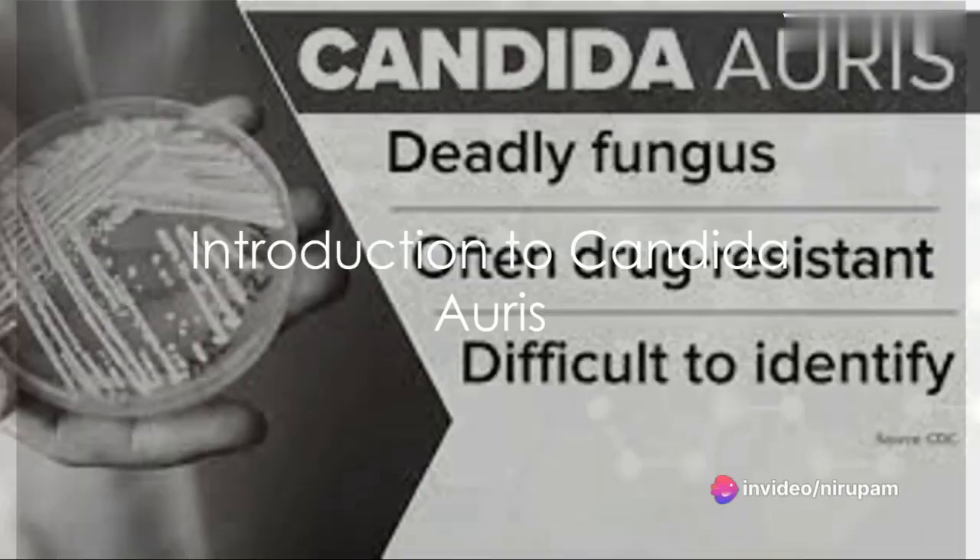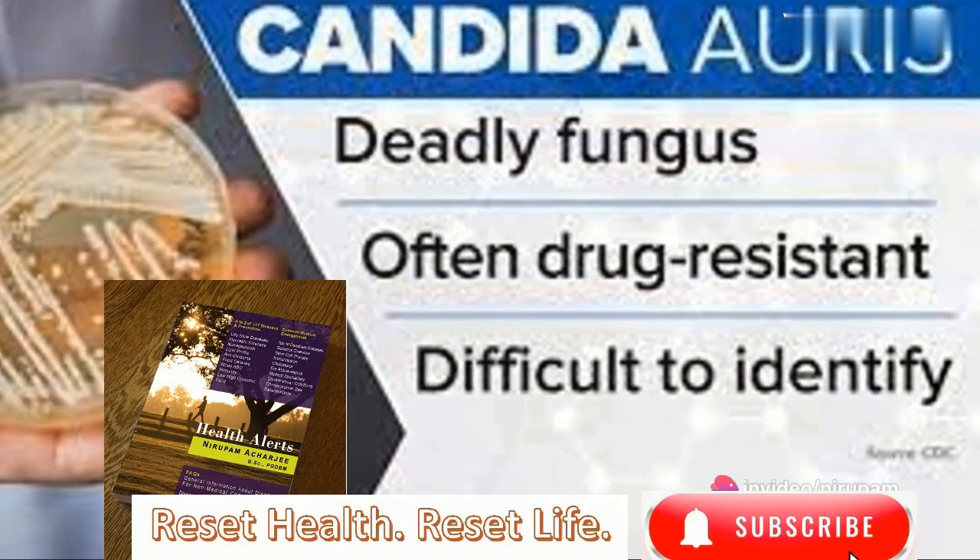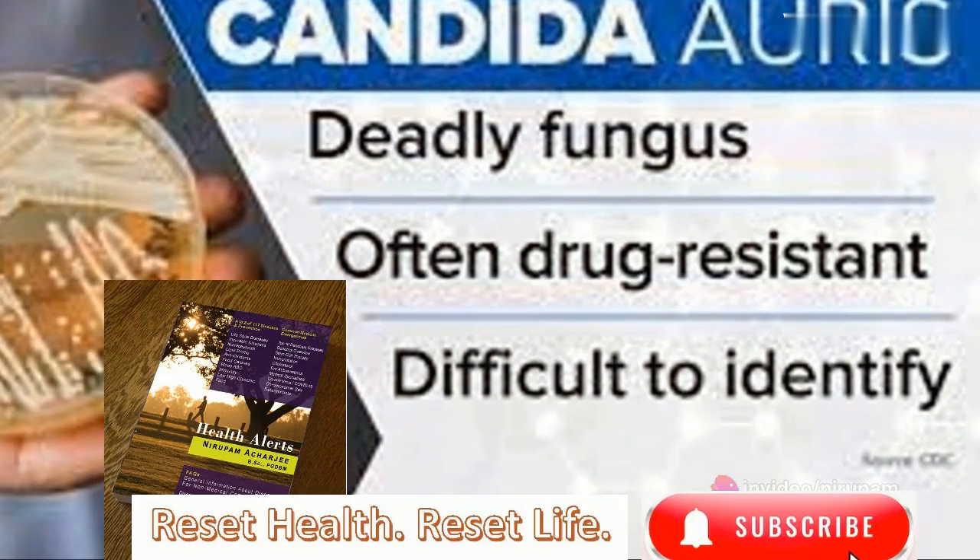Have you ever heard of Candida auris? Well, you might want to sit up and take notice because it's a type of yeast that can cause severe illness, and it's spreading rapidly.